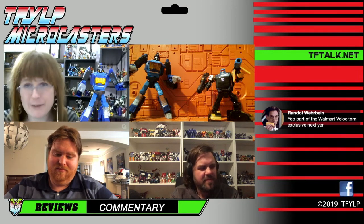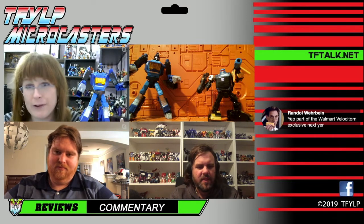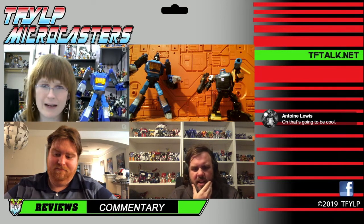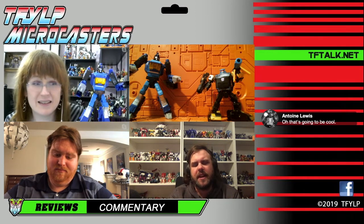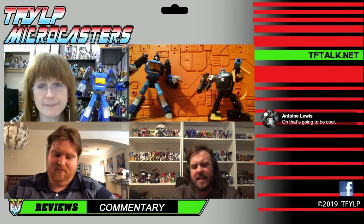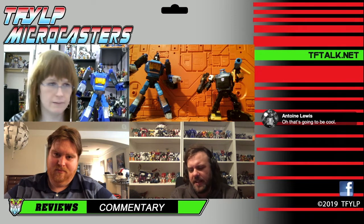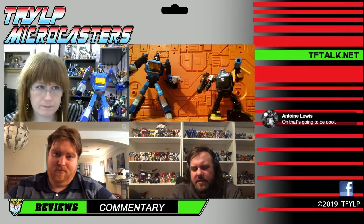Unless you are a completionist or a big Shattered Glass fan or a fan of the new comic, these are superfluous releases — they're just fun color versions of already existing molds of characters you were probably way more excited to get. For myself, I'm never going to go back and get those BotCon figures. So it's nice to have these figures that are around 30 bucks with a comic — that's not bad, and that's where I think it's kind of neat.